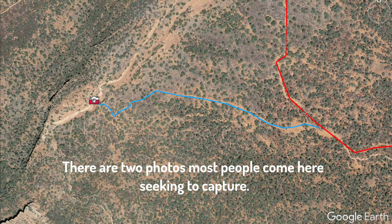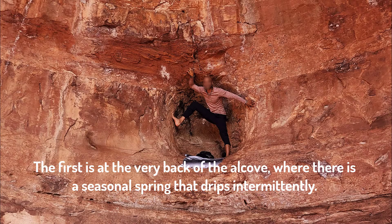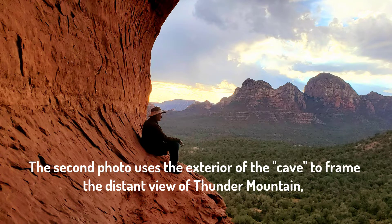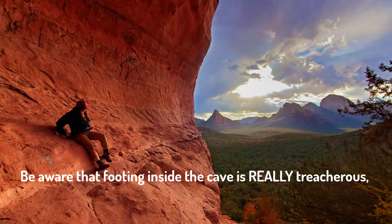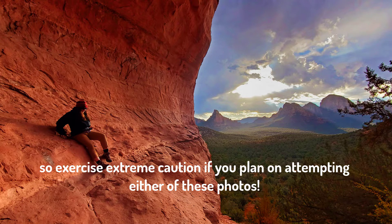There are two photos most people come here seeking to capture. The first is at the very back of the alcove, where there is a seasonal spring that drips intermittently. The second photo uses the exterior of the cave to frame the distant view of Thunder Mountain, and often includes a human subject on the left side of the frame. Be aware that footing inside the cave is really treacherous, so exercise extreme caution if you plan on attempting either of these photos.